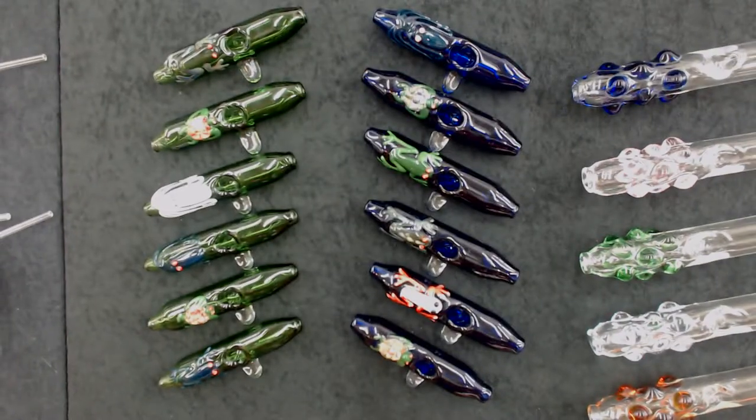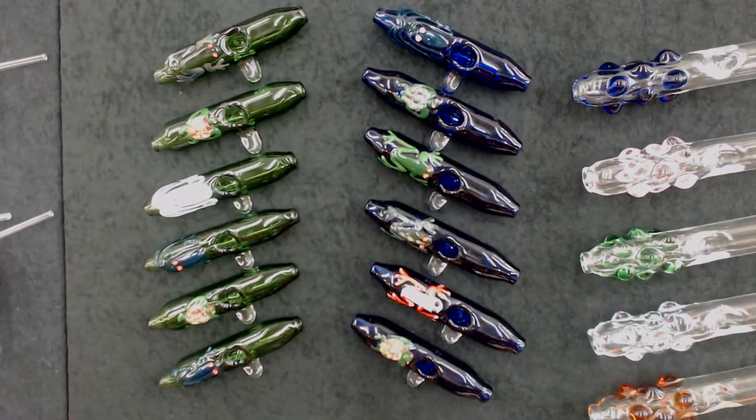Next up, I have my Critter Steam Rollers, available in both blue and green, and a wide variety of critters. Wholesale price: $12.00.